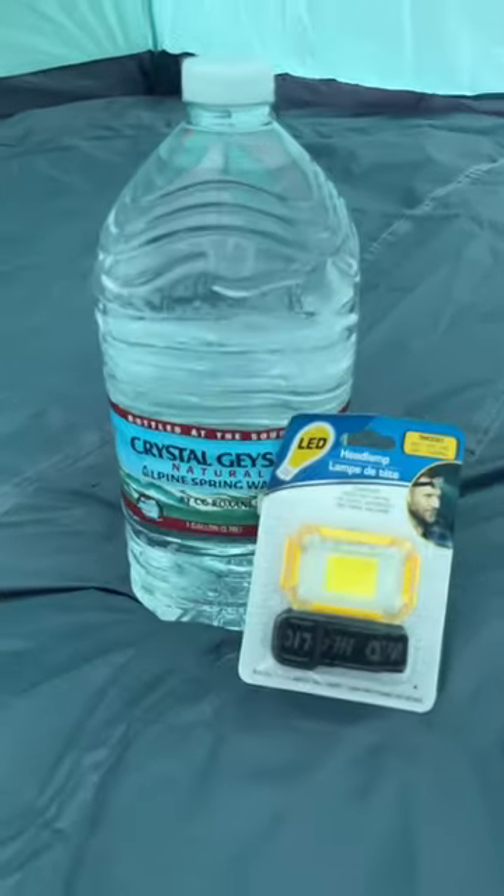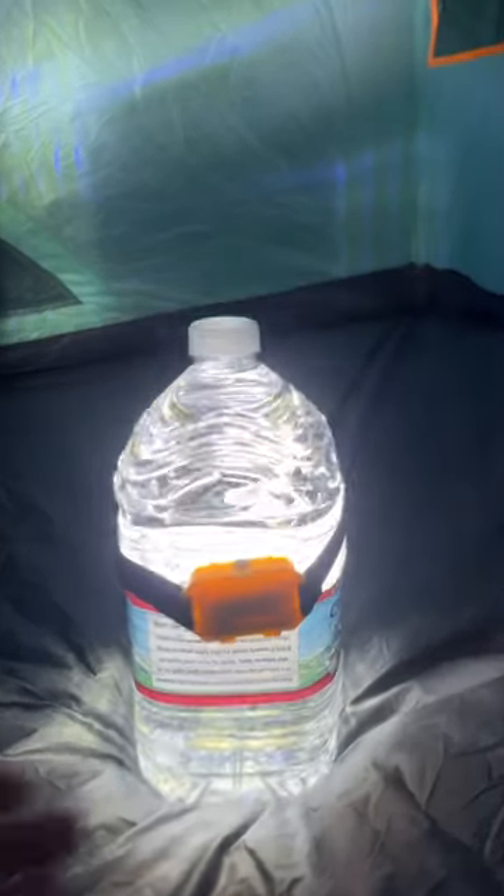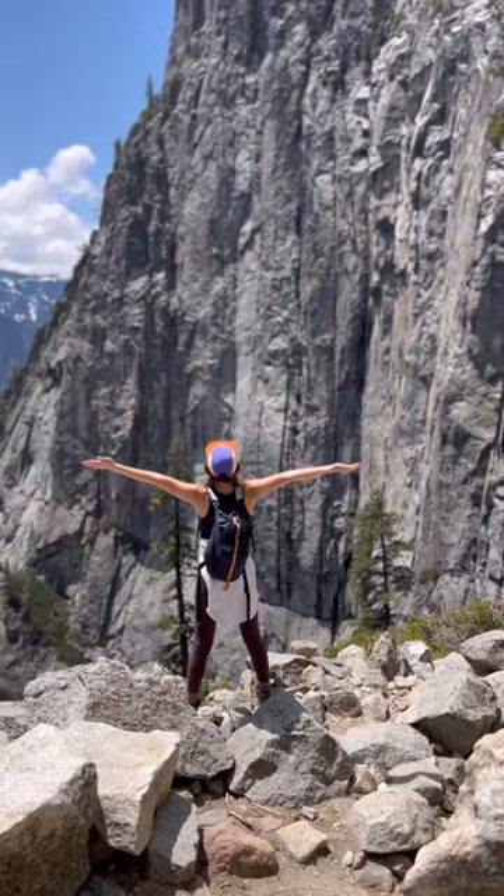A Dollar Tree jug of water and a headlamp makes a great lantern at night. Use some glow sticks on your tent ties so you can easily see them at night. Now go have some fun!